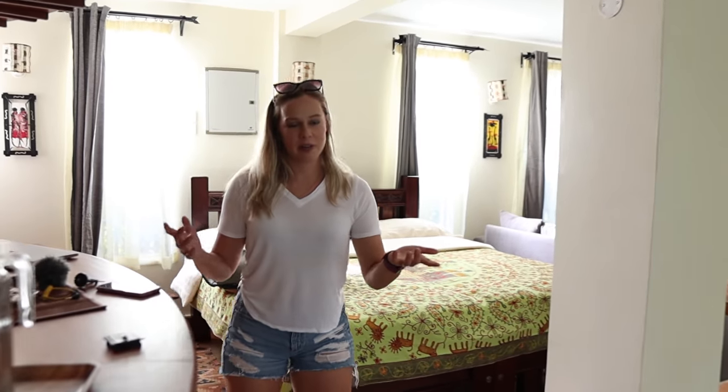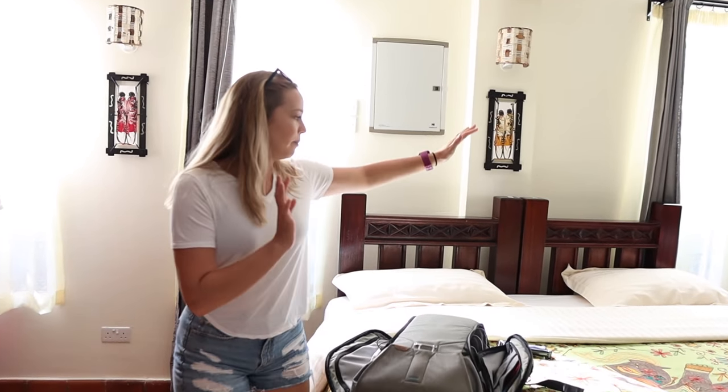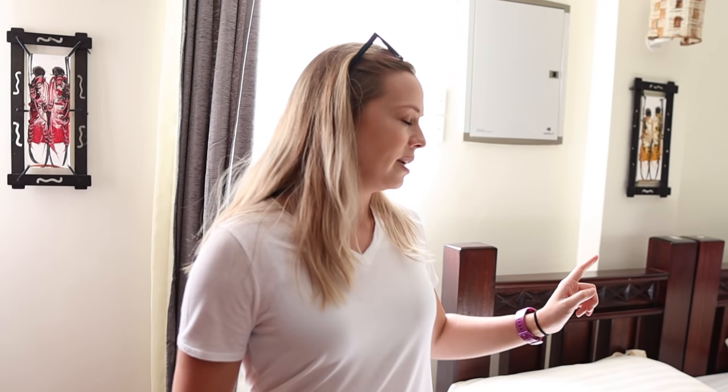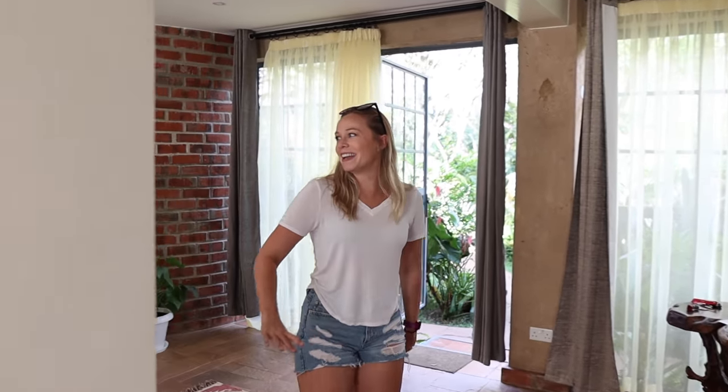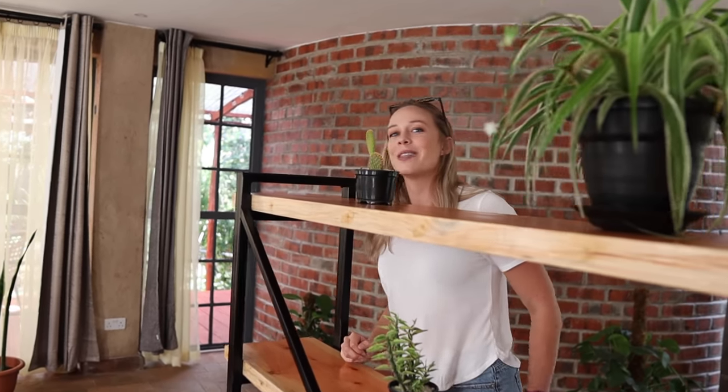This is what I was mentioning about the bachelor pad style — you have your bed here, and it looks like it can actually be separated into two twin beds as well. There's a little wardrobe area and a carpet down there. The way they've kind of separated it out, with plants and everything, it doesn't feel like a studio style.